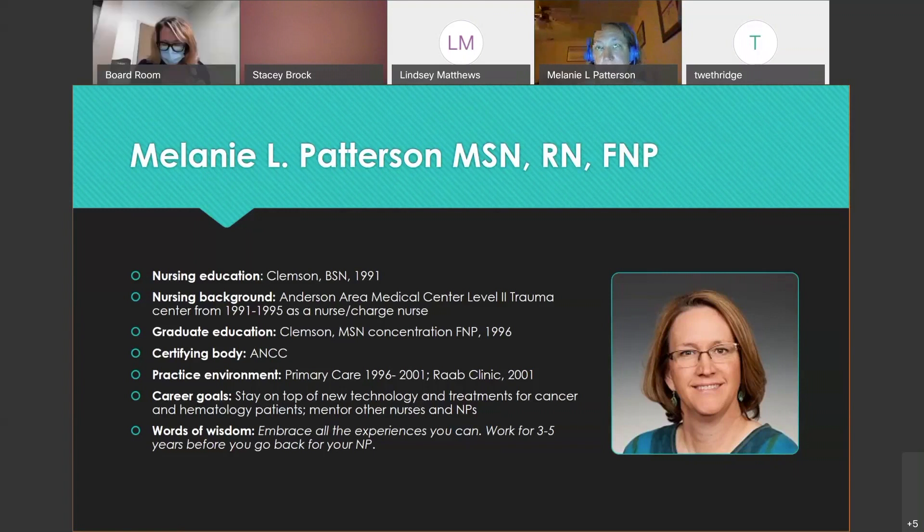The facilitator notes that one panelist — a family NP who went back to complete acute care certification and transitioned from a PhD program to a DNP — was unable to attend tonight. Her background as an educator made her transition interesting; people attracted to research are very specific, and she had specific reasons for moving from PhD to DNP. She is highly approachable and available for questions by email.